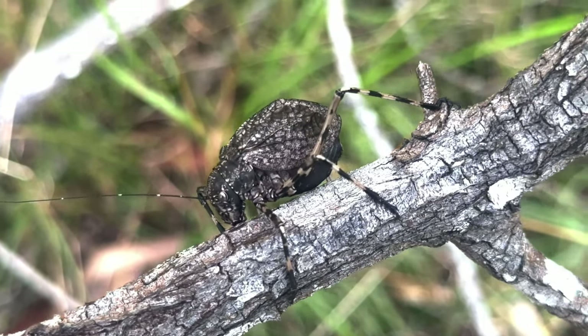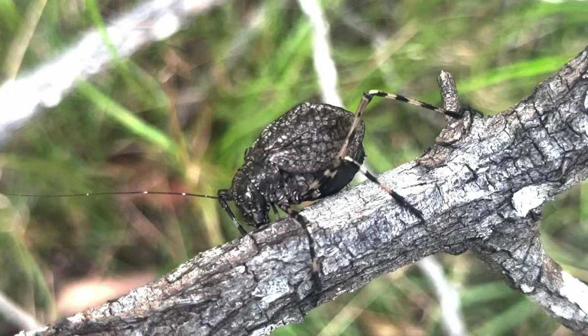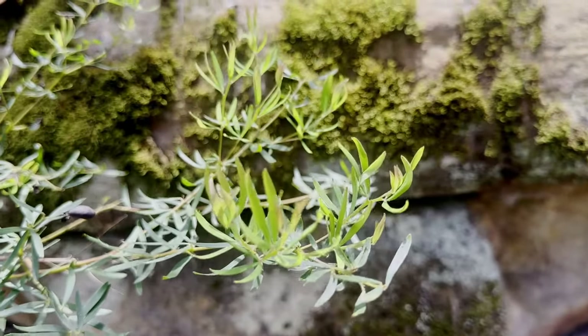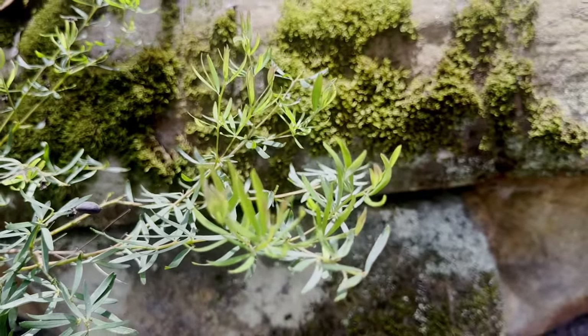Acropesa, like many katydids, are peaceful plant eaters, ambling through foliage and grazing at their leisure. But the katydids are an extraordinarily diverse group of insects, and there are some that have a very different way of life.